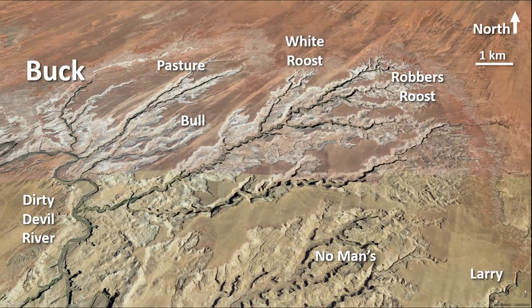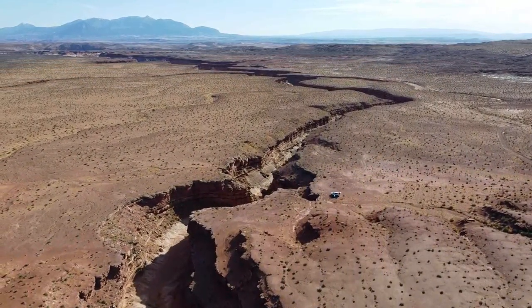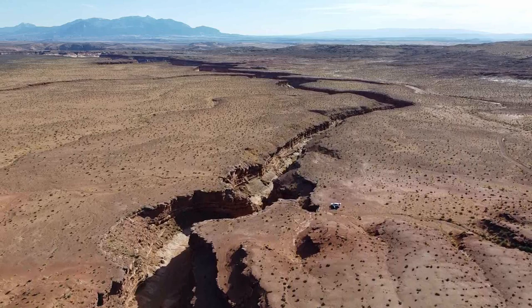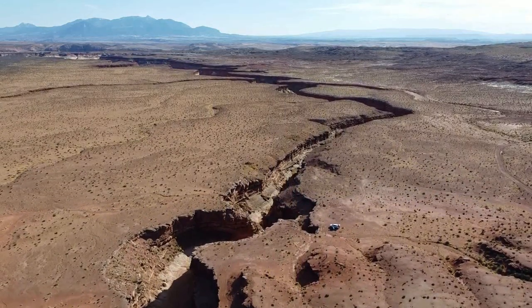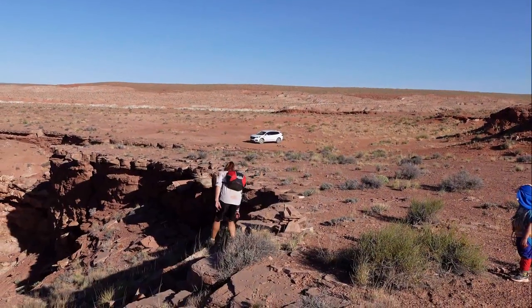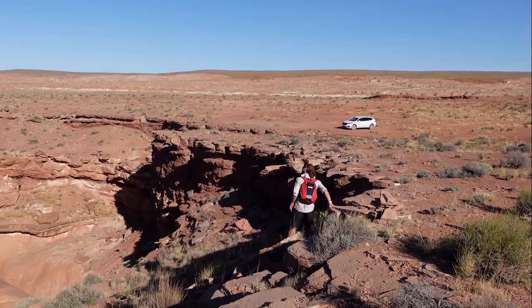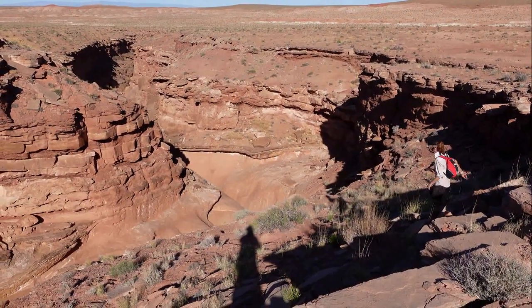Buck Canyon is the westernmost drainage of the Robbers Roost canyons. Buck is not a classic canyon but is still a nice outing in a remote area where solitude is almost guaranteed. There is a lovely car camp option at the head of the West Fork. The typical route is to descend the West Fork then return up the East Fork, with a lovely campsite right on the rim of Buck Canyon's West Fork.